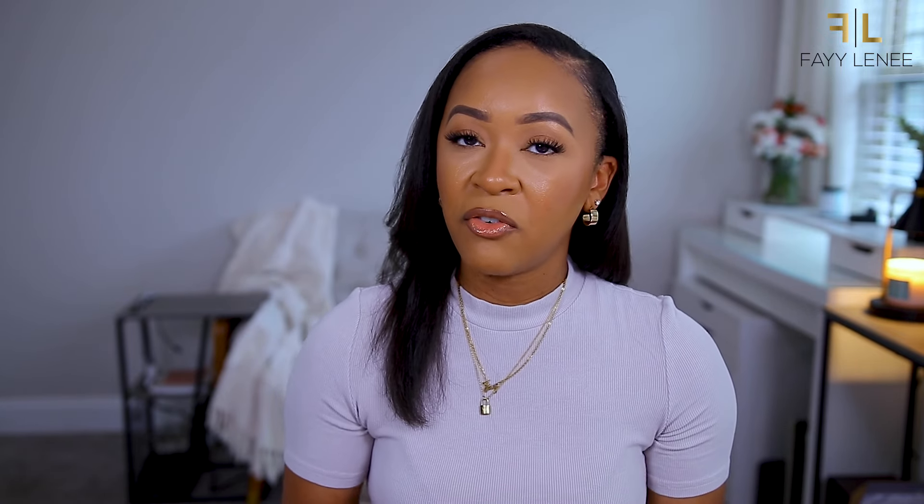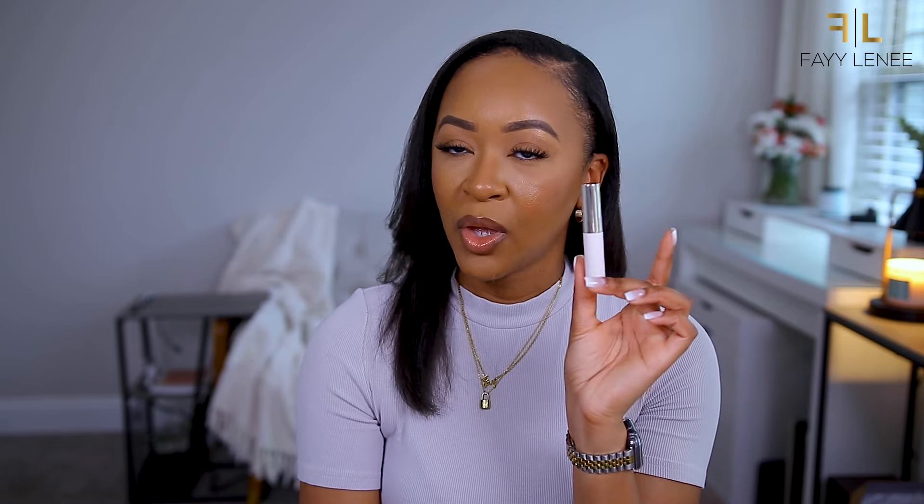Lastly for makeup, I picked up the Rare Beauty Brow Harmony Flexible Lifting Gel. I had this saved in my favorites for the longest time and it was sold out for a while, which made me think maybe it's worth it. Everyone is saying this is one of those brow gels that really holds your brows up and in place. I've tried the ELF brow gel and the Anastasia brow gel in the little pot and they did not work for me, so we're going to try this one and see if we have any luck.